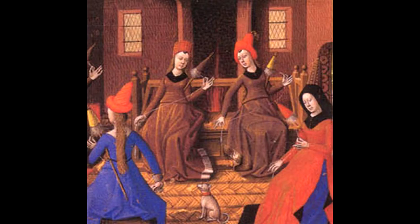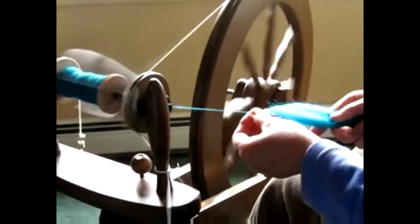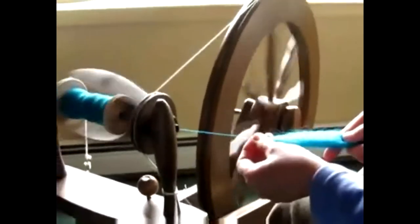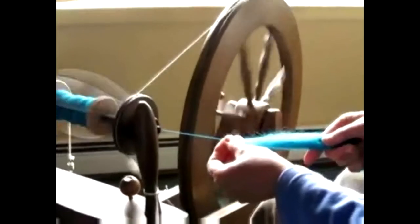How has the yarn and cloth-making process changed in recent centuries? Today I'm spinning some turquoise roving, and the whole trick to spinning is pinch, pull, and twist.